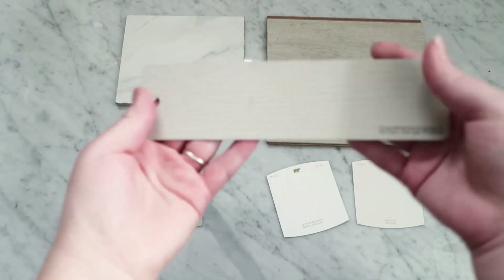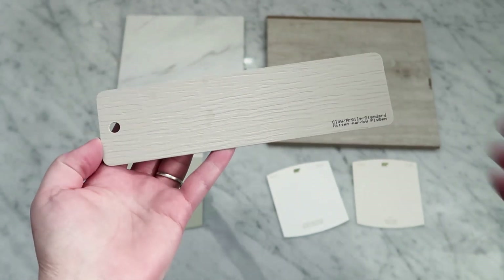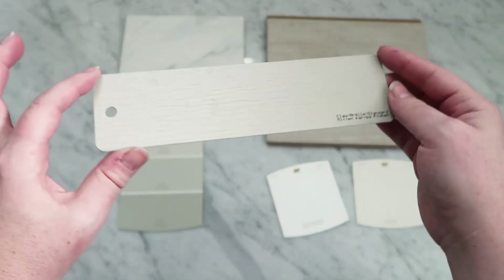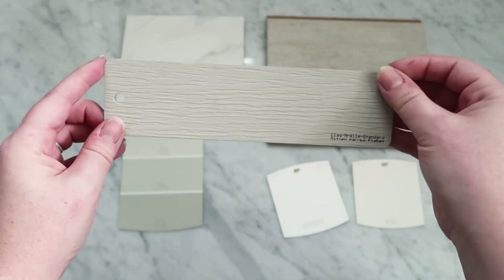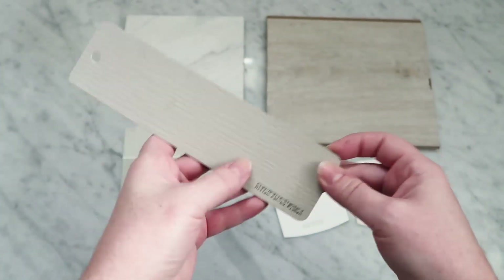If you've seen the exterior video of the house, this is the siding color — it's called Clay, and it's kind of a warm, greeny-grazy sort of color. I put that in here so you can see that we're matching the exterior of the home with the interior — that's kind of a whole theme going on.